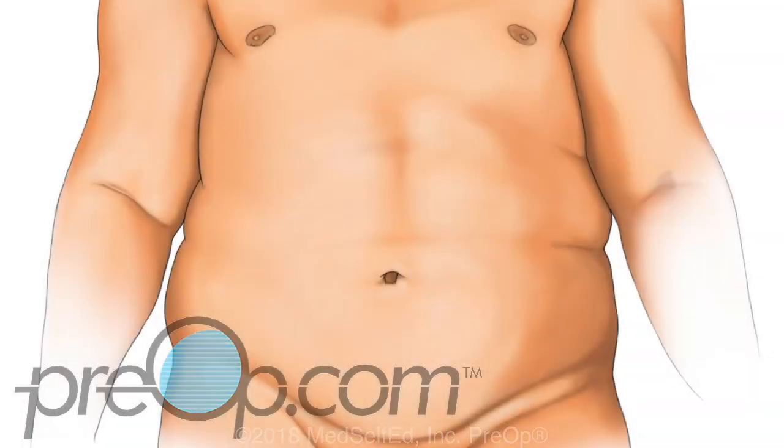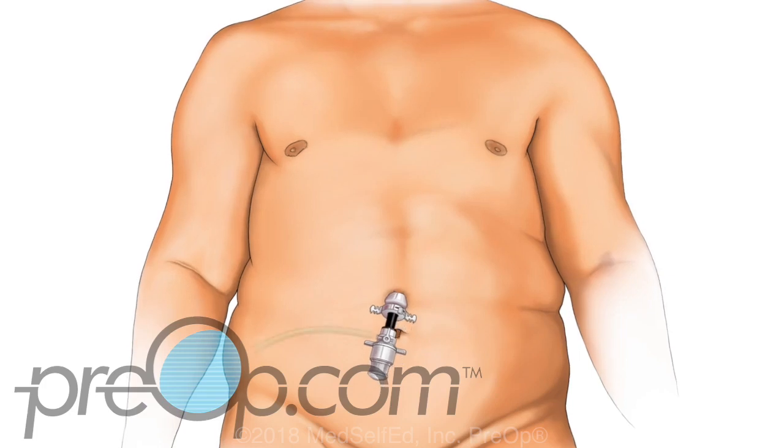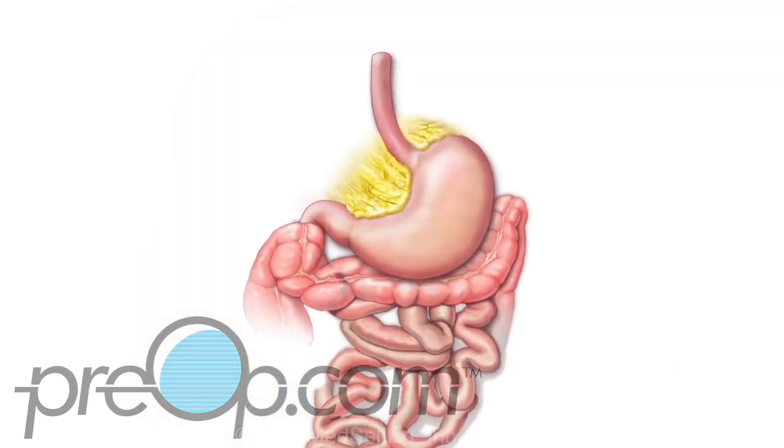If a conversion to open surgery happens, your stay in the hospital and recovery will be longer than originally expected. Now let's talk about what happens during a laparoscopic gastric sleeve procedure. General anesthesia and medications are given to make you asleep and pain-free. Your abdomen is carefully filled with carbon dioxide gas (CO2). Four or five small cuts called incisions are then made to place tools for the procedure. The surgeon looks at your stomach and intestines for scar tissue or problems that may need to be fixed before making the sleeve.